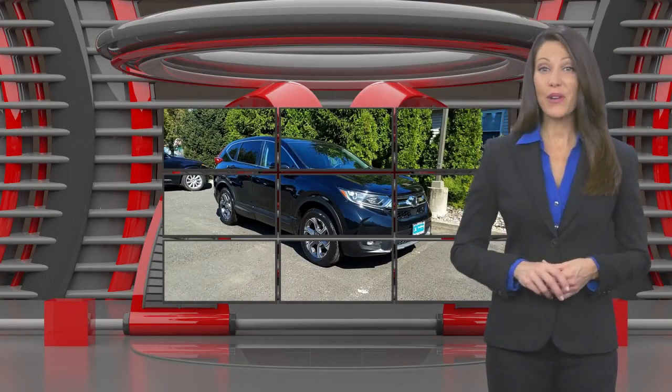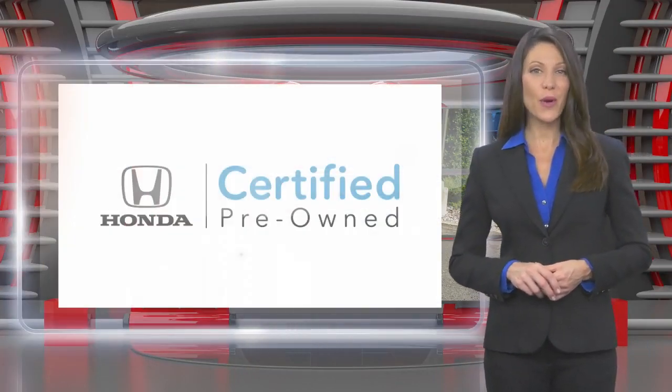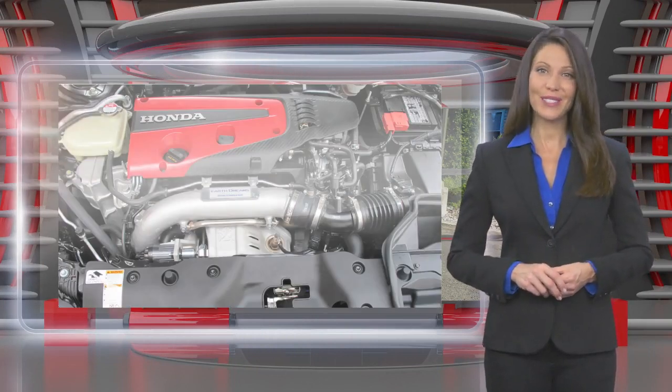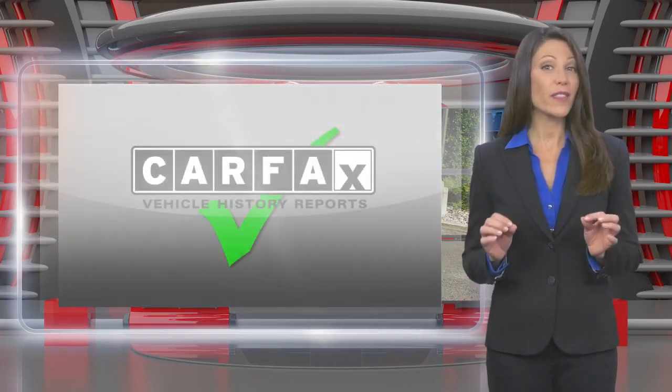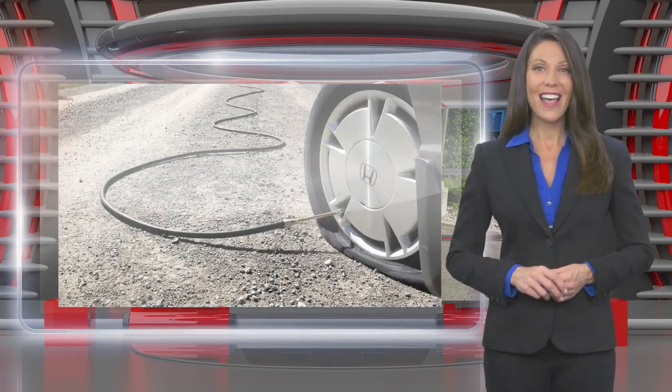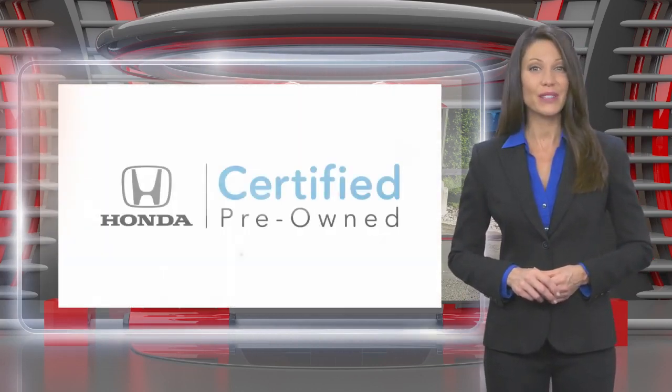This Honda Certified Pre-Owned Vehicle has undergone a thorough inspection to ensure it meets Honda Certified Pre-Owned Vehicle Standards. It's backed by one of the most extensive pre-owned vehicle warranties in the business. Honda Certified Pre-Owned Vehicles.